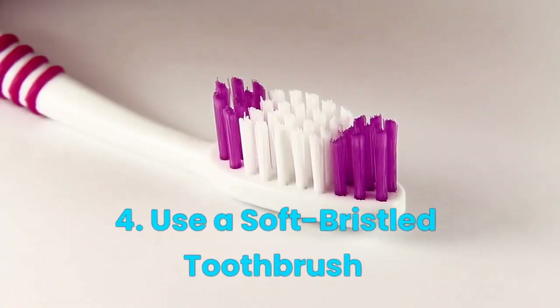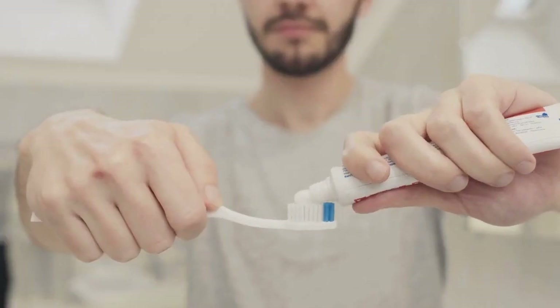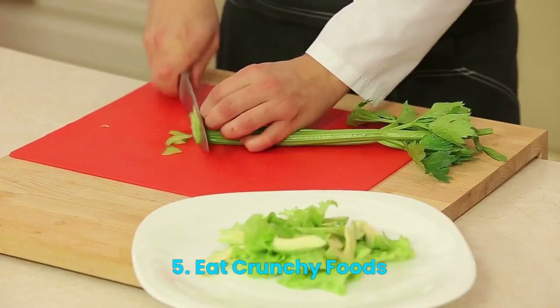Number 4: Use a Soft Bristle Toothbrush. Brushing your teeth too hard can damage your gums and tooth enamel. Use a soft bristle toothbrush and be gentle when brushing.